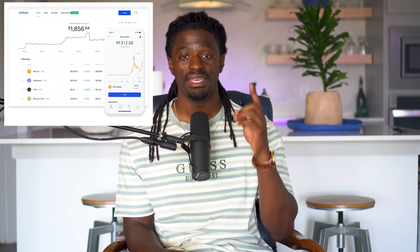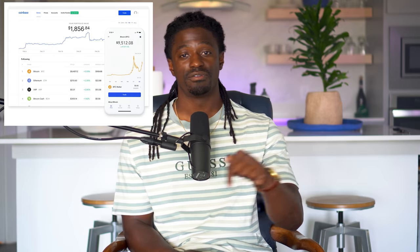I also want to tell you about Coinbase — it's by far the easiest way to buy and sell cryptocurrency. Both of those links are down in the description. But enough talking, let's go ahead and dive straight into this video.